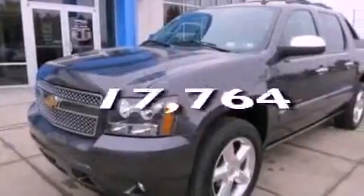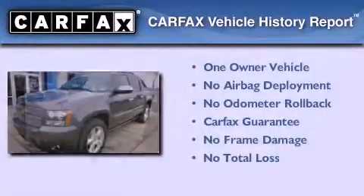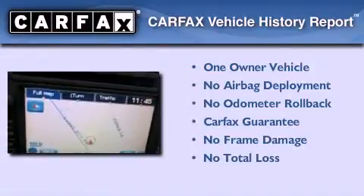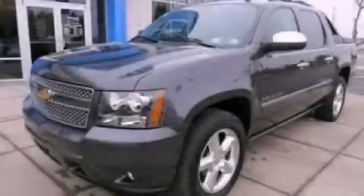And this vehicle has fewer than 18,000 miles on the odometer. This Chevrolet has had only one owner, and it qualifies for the Carfax buyback guarantee. Stop by today and test drive this vehicle for yourself.